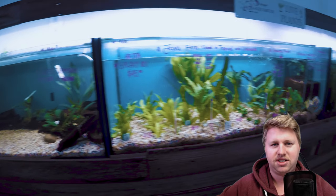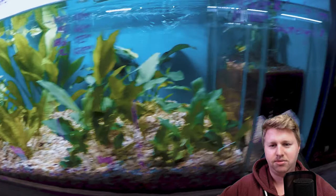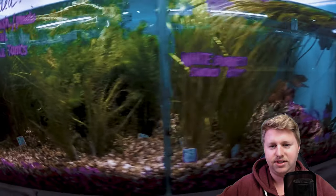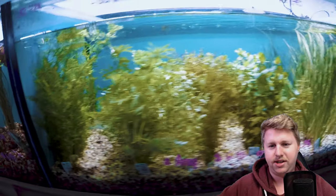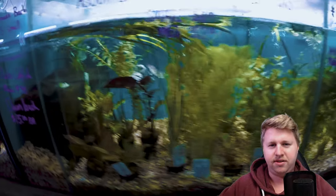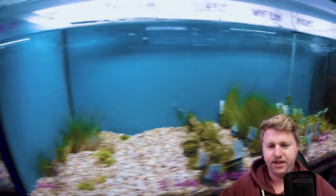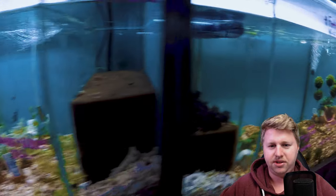They've got a huge number of planted tanks here for purchase — you can buy bunch plants and things like that, and they look nice and healthy. Pretty nice variety to choose from. Moving through here, there's certainly plenty of things: mosses, val, crypts, anubias, and all that stuff.